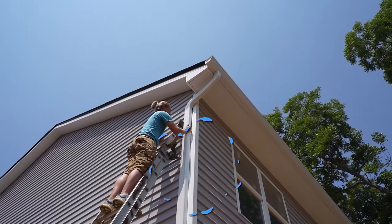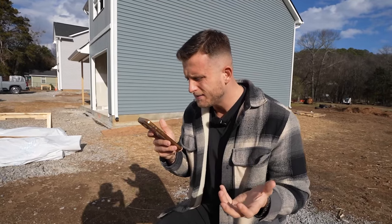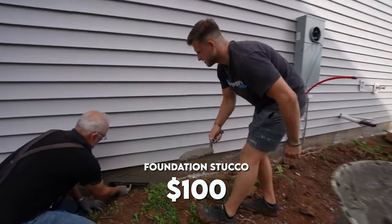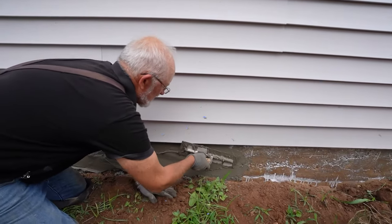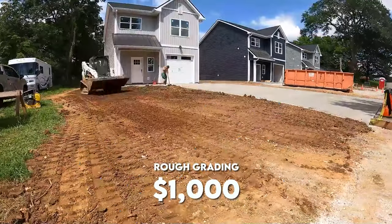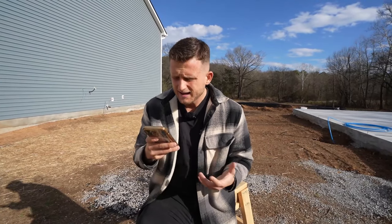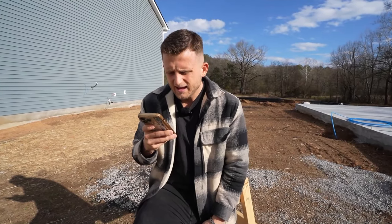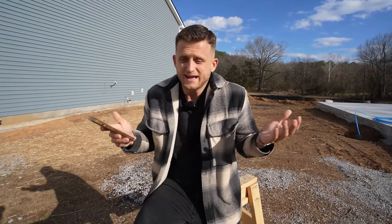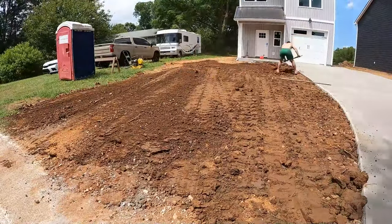We used a little masonry material to get stucco around the sides of the houses — that was about $100 because we used just two or three bags for all three houses and got it done pretty quickly. Then rough grading was another $1,000, just using the machinery and all the dirt we had on site.